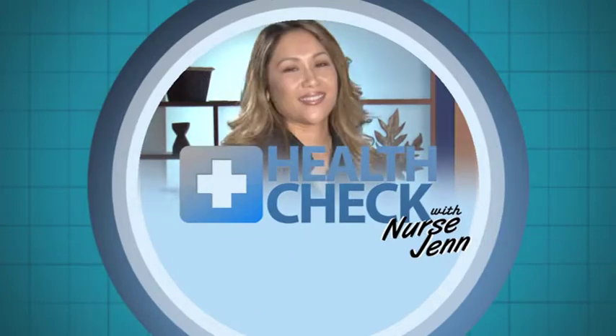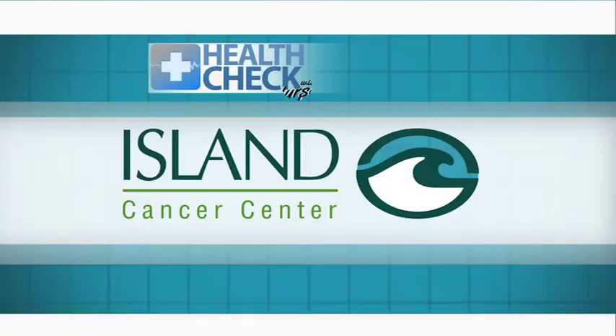Health Check with Nurse Jen is presented by Island Cancer Center. Hello, I'm Nurse Jen.